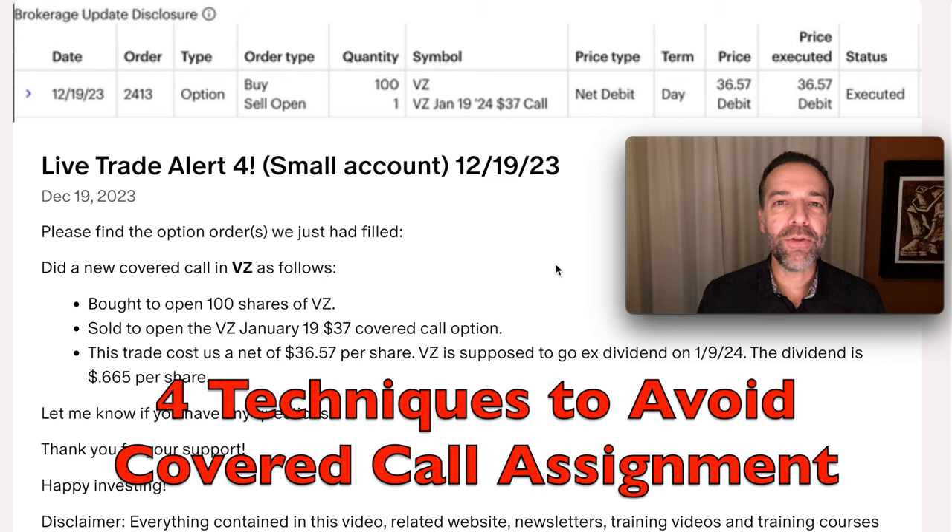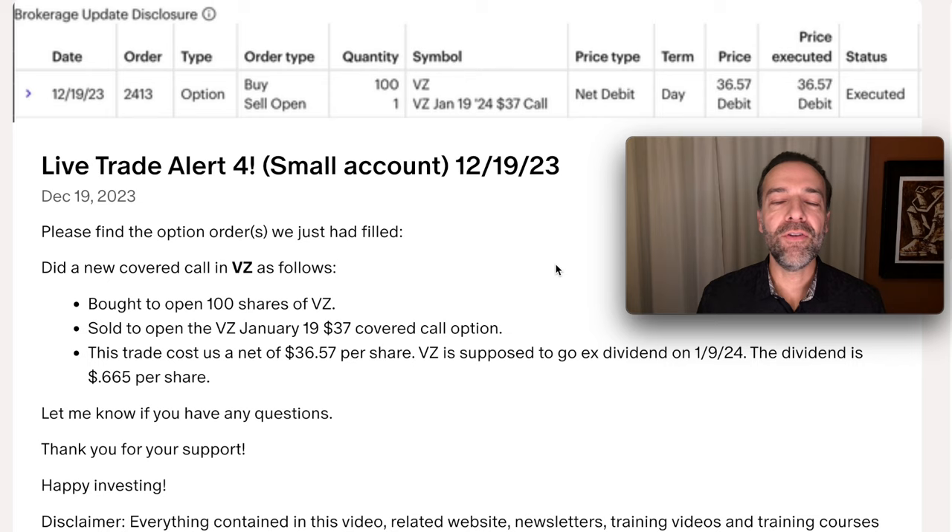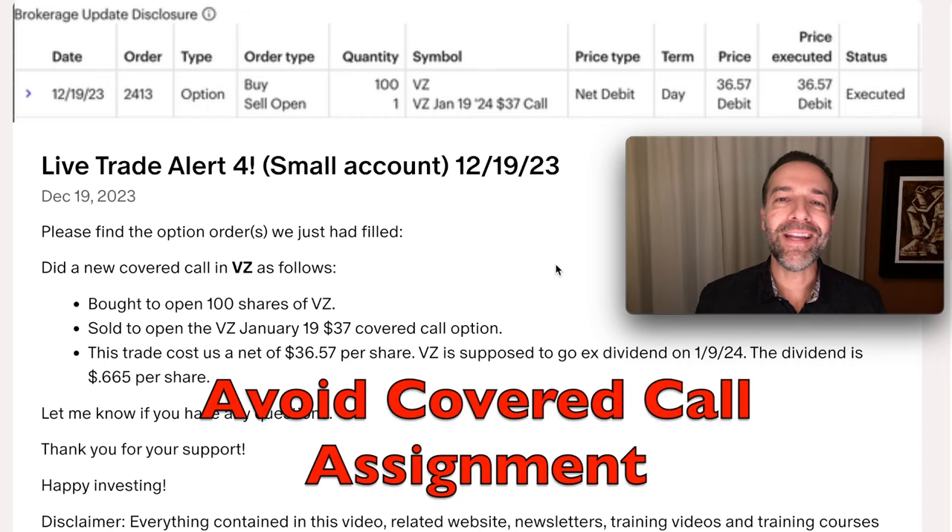In this video I'm going to share four techniques I use to fix covered call options that have gone in the money — and sometimes deep in the money. These are techniques you can use to hold on to your stock while still collecting that nice cash flow that covered calls can pay you. The first decision you have to make if a covered call goes in the money is: are you okay with the stock being called away from you or not? If you are, you can simply do nothing and let the covered call option be assigned. This video is about what you do if you don't want that covered call option assigned.